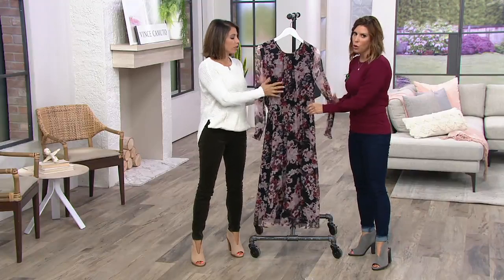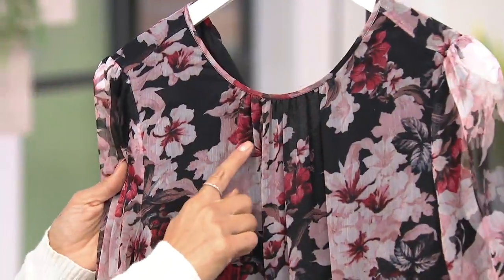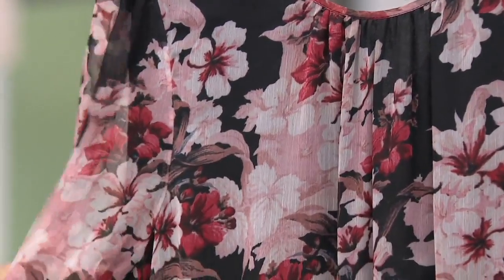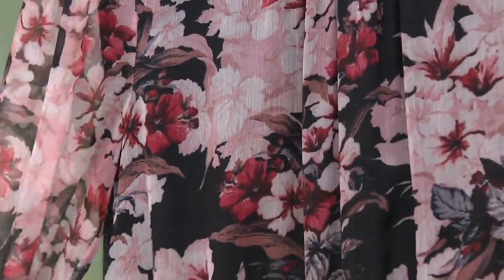It's so pretty. It's like that rich black floral background, but then look at how pretty — there's some burgundy, some merlot, a little light pink, a little gray, a little ivory. It's a really pretty kind of unexpected floral print that I think you can wear year round.